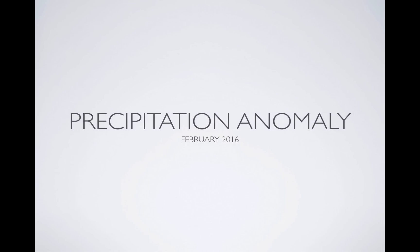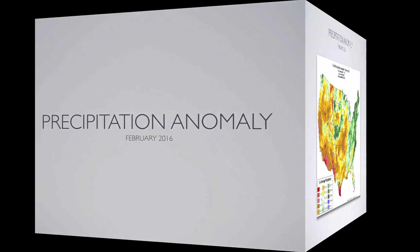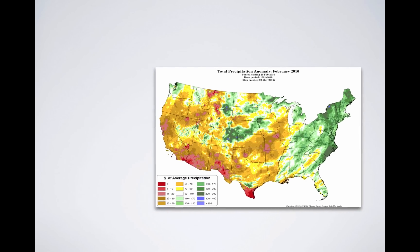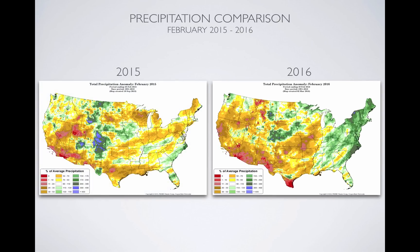When we look at the precip anomaly during the month of February, we see warmer colors throughout the majority of Utah and most other parts, except for the east part of the U.S. When you look at February's precip, we had 50 to 70 percent over much of the area that we accumulated, with some areas only getting 30 to 50 percent. When you compare that to last year, you see that last year some parts of Utah didn't accumulate any precipitation during February, and those that did maybe got about 10 percent, 11 to 20 percent in the south.